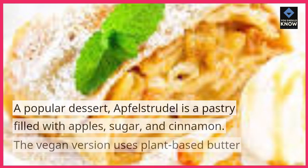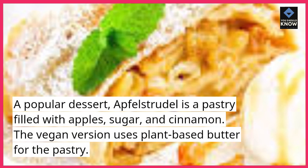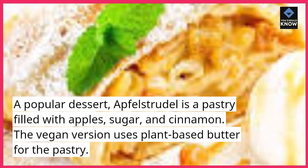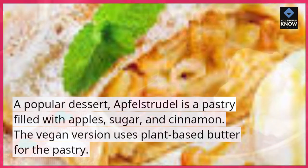9. Apple strudel. A popular dessert, apple strudel is a pastry filled with apples, sugar, and cinnamon. The vegan version uses plant-based butter for the pastry.